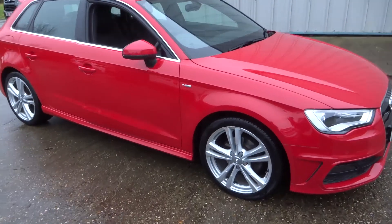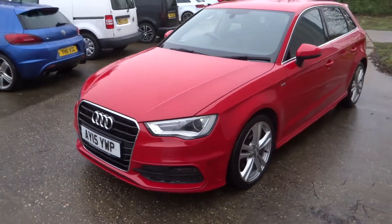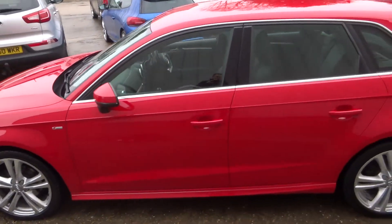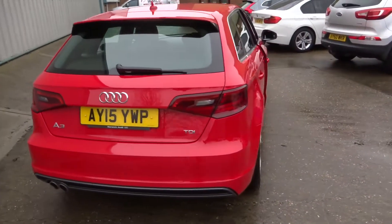Here we have a stunning example, the Audi A3 S line, finished in red. It's got the front and rear parking sensors. Really is a stunning looking vehicle. It's covered 65,000 miles with a full service history.